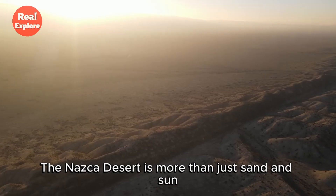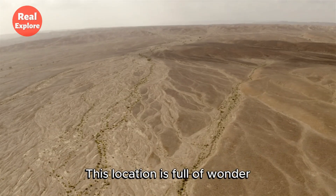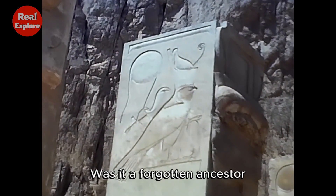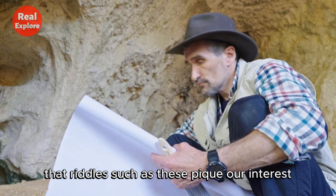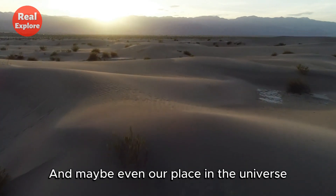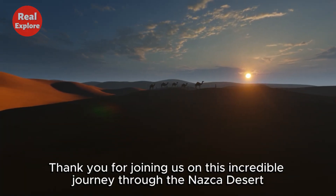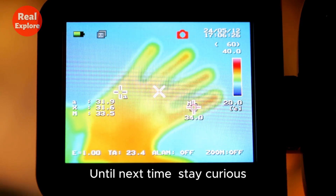Could the Nazca mummy be a part of that legend? The Nazca Desert is more than just sand and sun — it's a puzzle waiting to be solved, full of wonder, from the enormous enigmatic lines that cover its surface to the odd mummified figures discovered deep within it. We may never learn the whole story of the Nazca mummies. Was it a forgotten ancestor, a clever hoax, or something that defies our understanding of life on Earth? Riddles such as these pique our interest, encourage us to keep exploring, and remind us how much more we have yet to learn. If we want to understand our past — and maybe even our place in the universe — we need to keep asking questions, digging deeper, and protecting the stories hidden in the sands. Thank you for joining us on this incredible journey through the Nazca Desert. Don't forget to like, subscribe, and hit the bell icon to explore more ancient mysteries with us on Real Explore. Until next time, stay curious.